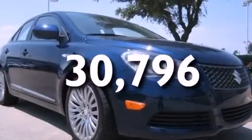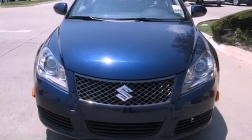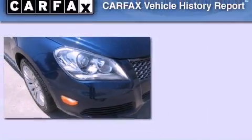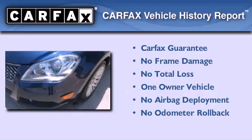With an EPA estimated rating of 30 miles per gallon on the highway, it doesn't compromise fuel efficiency for size, comfort, or fun. This Suzuki has had only one owner and it qualifies for the Carfax buy-back guarantee.